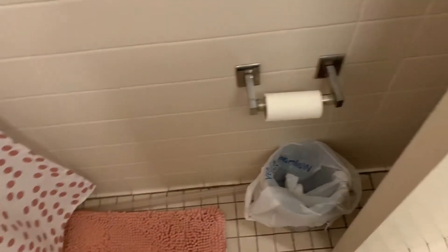Right here is our bathroom. This is how it looks — we've got the little mirror, the sink, the toilet, and then just a shower.